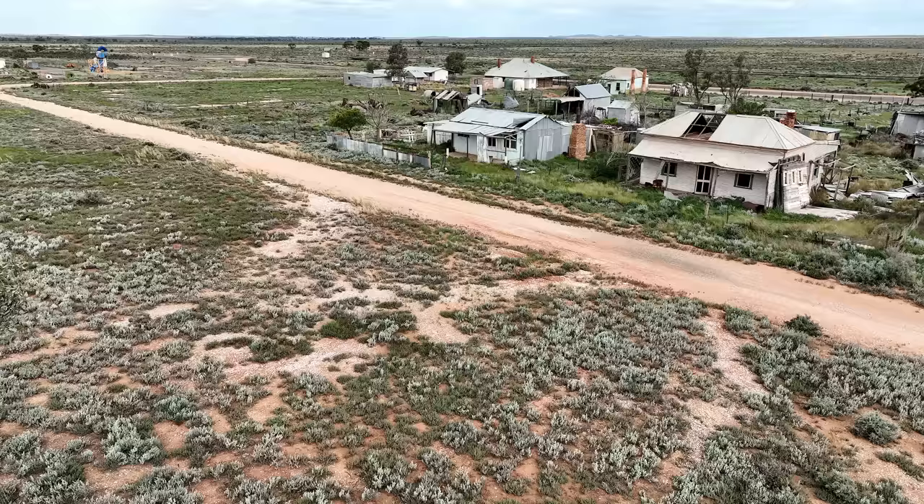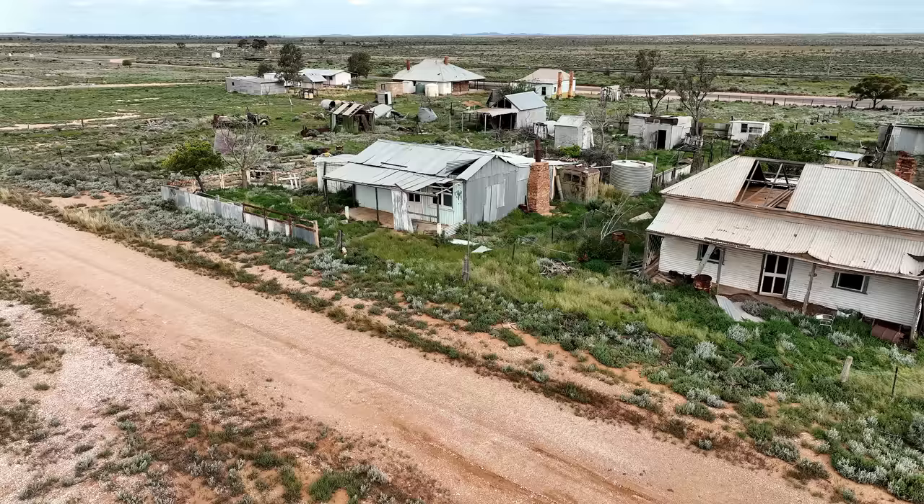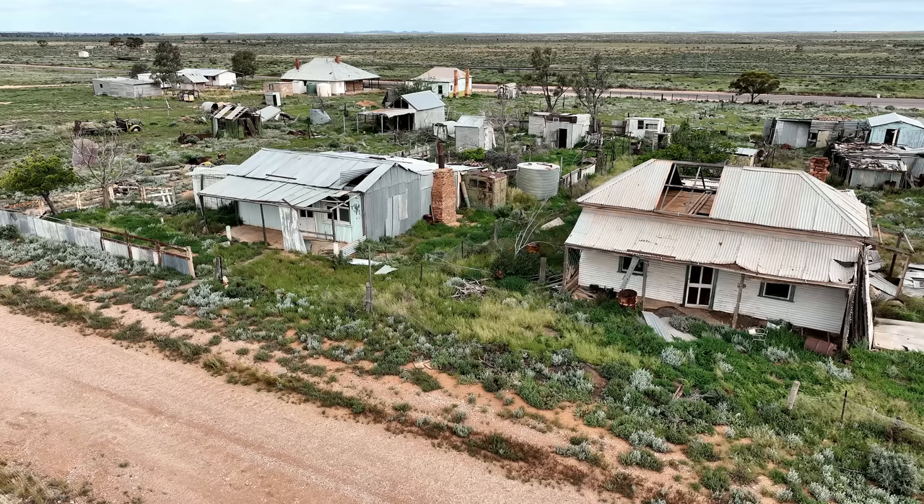O'Leary, a ghost town, located on the Barrier Highway in South Australia. It is situated near the O'Leary Creek and is one of the most eastern modest settlements in South Australia. This small settlement was established in the late 1880s to service the highway and the railway which passed through here.